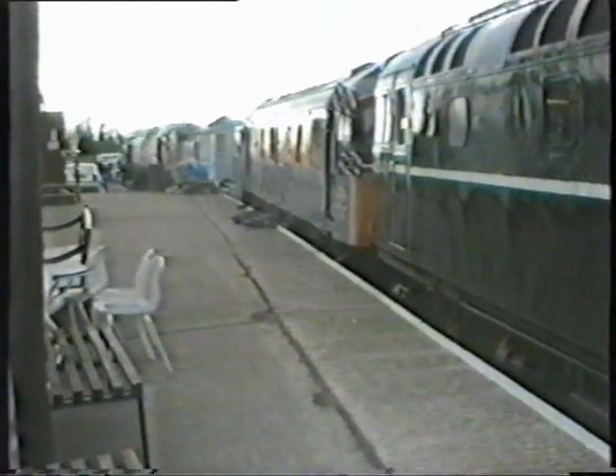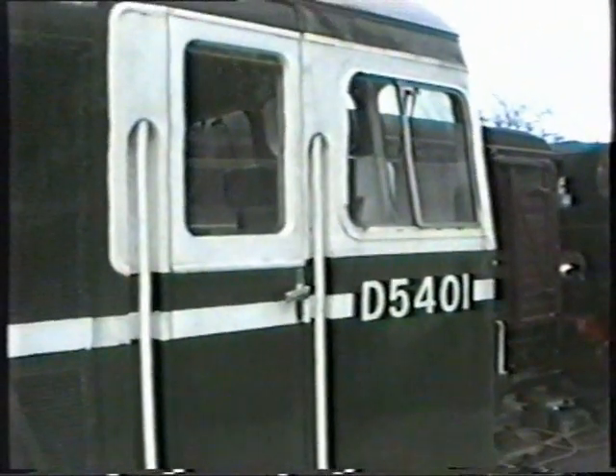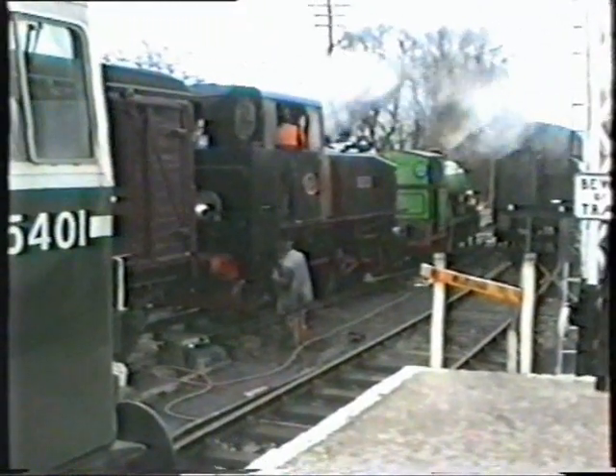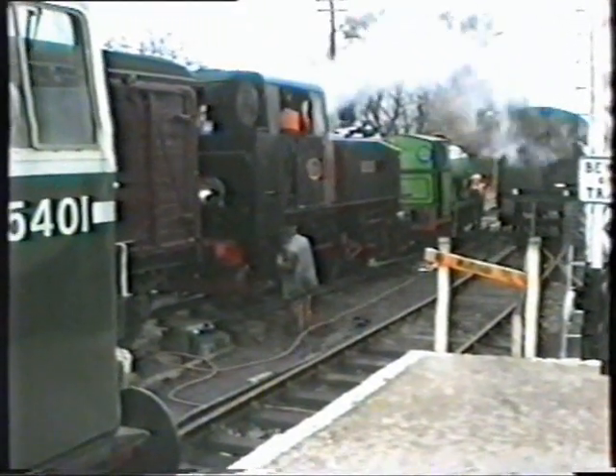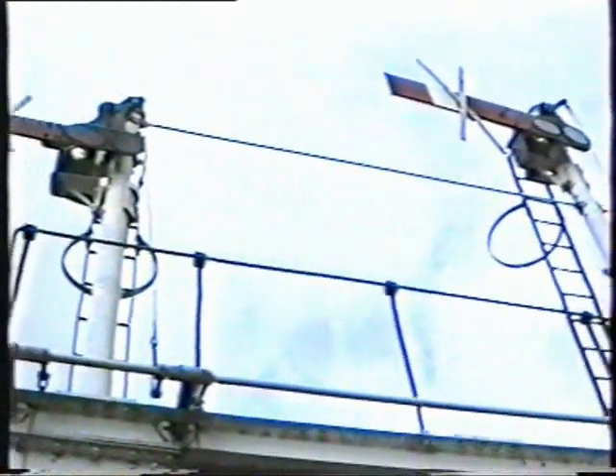It sounds as if there is a real gale blowing there. We were sheltered in this particular spot by these diesel locomotives. Anyway, it will be very interesting in the years to come to see how this little railway develops — it's just 4 or 5 miles from Ernie's home and 15 miles from ours.